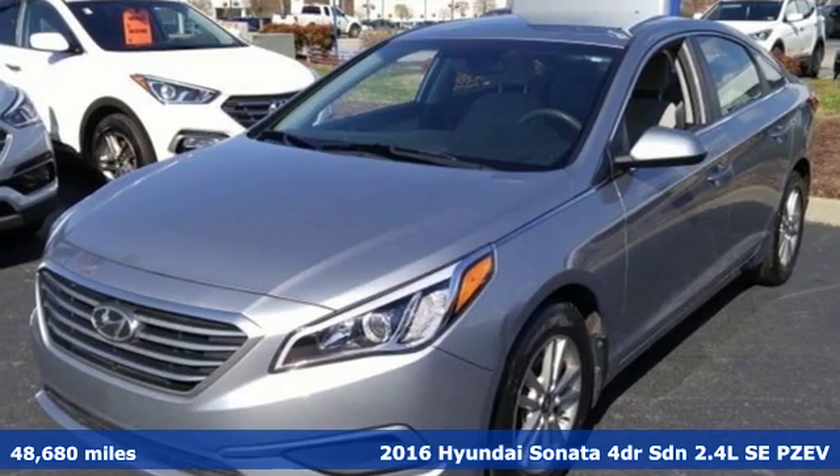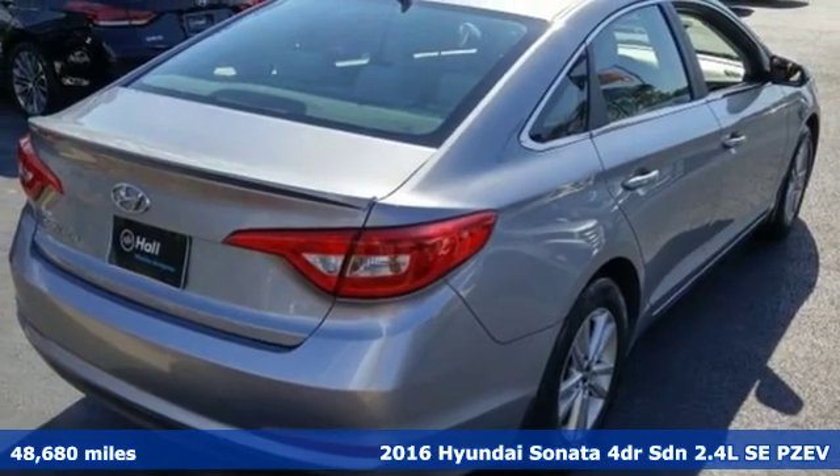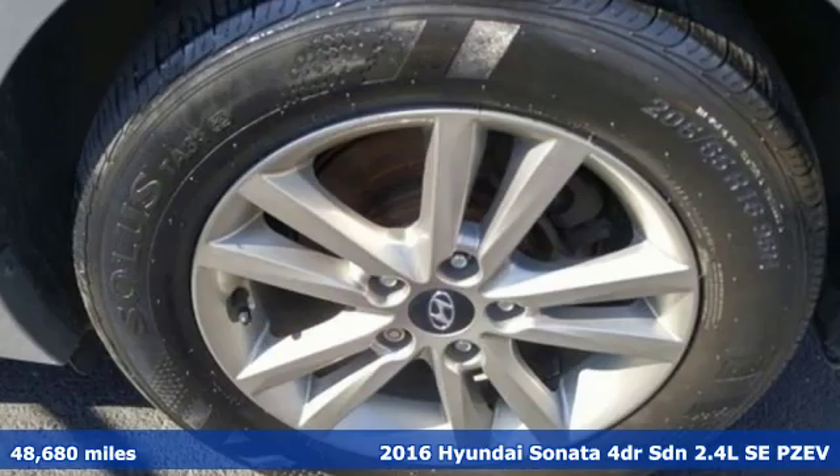Here's a 2016 Hyundai Sonata. Live comfortably within your means and very comfortably in this beautifully designed Sonata.